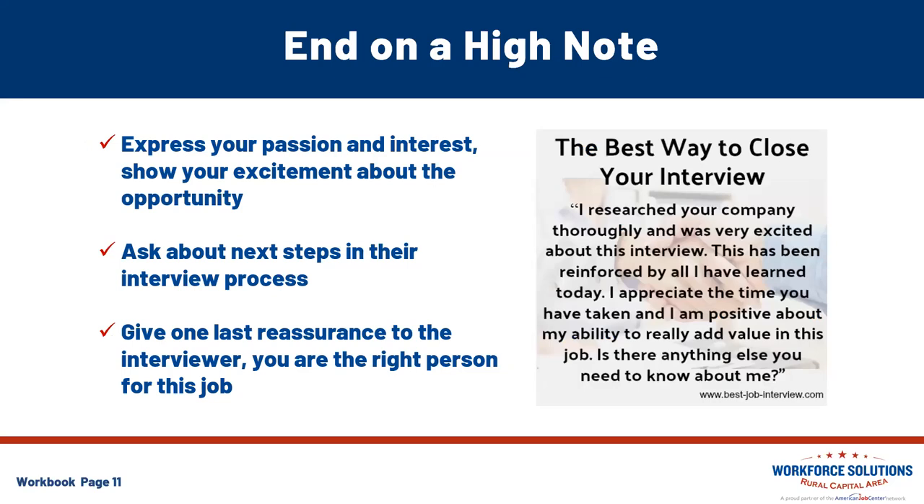End that interview on a high note. Express your passion and interest about the position. Show some excitement for the opportunity to be a part of their hiring process. Ask what the next steps are. Give that one last reassurance to the interviewer that you are the right person for this position. The best way to close an interview: 'I researched your company thoroughly and I was excited about this interview. This has been reinforced by all that I have learned here today. I appreciate the time you have taken and I am positive about my ability to really add value in this job. Is there anything else you need to know about me?'